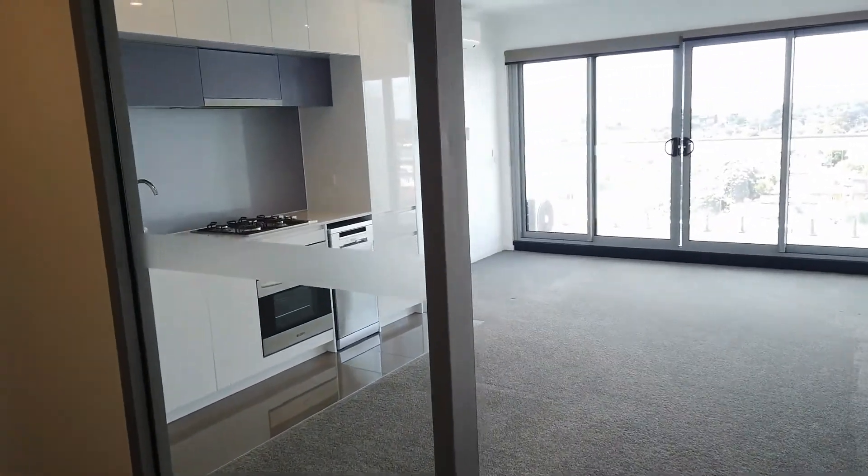So if you're interested in the property, hurry up and register for the inspection through the links provided below. If you have any questions or queries, please do not hesitate to give us a call and we look forward to seeing you at one of our inspections. Thank you so much for watching. Bye bye!